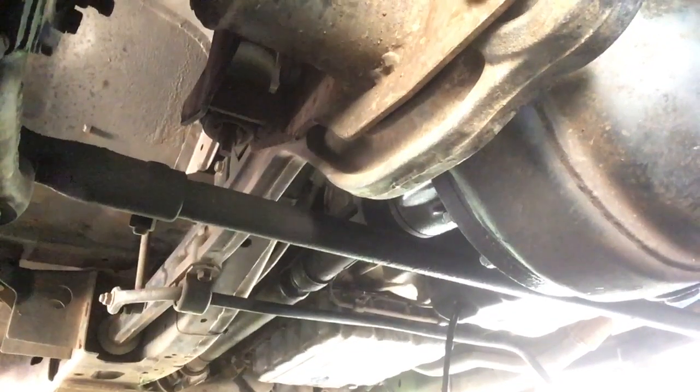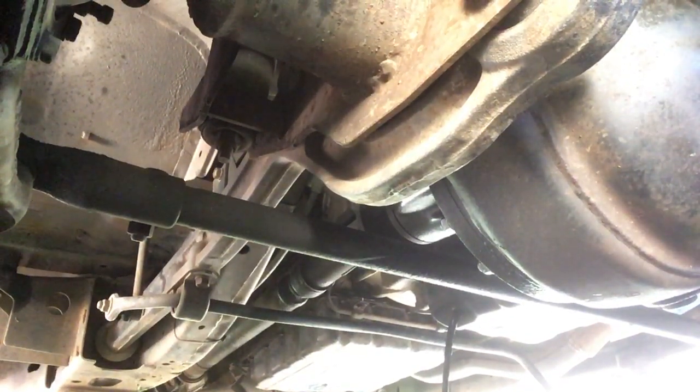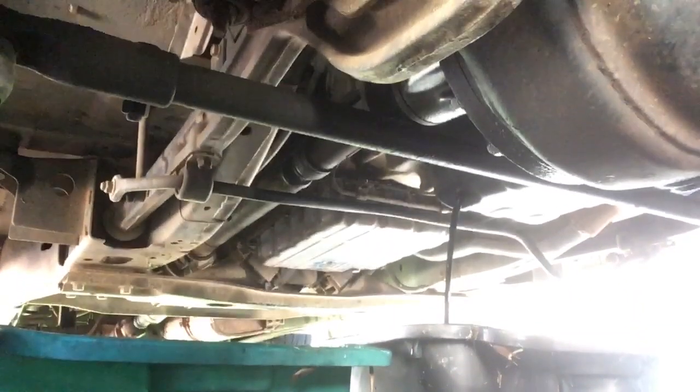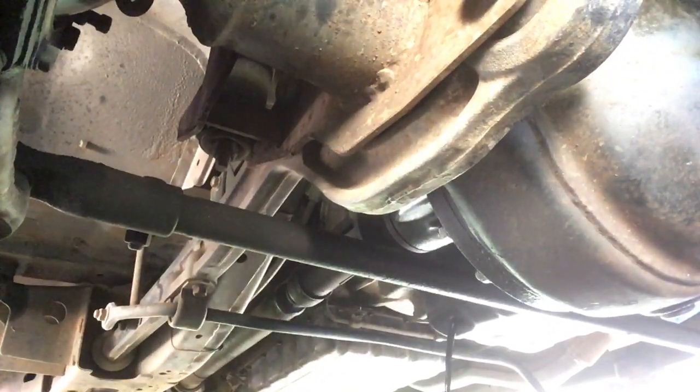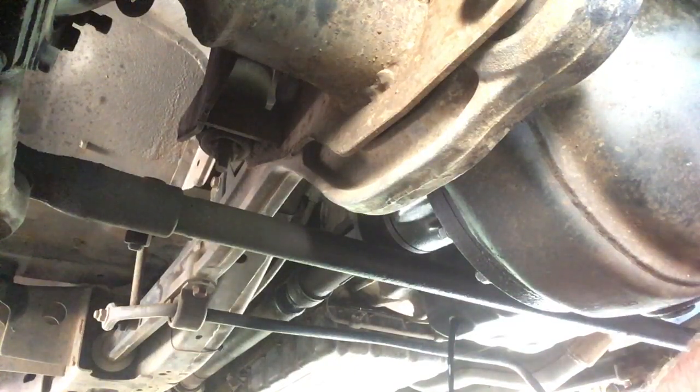These things hold 8.2 litres with a filter, which I'm doing today — 8.2 litres of oil. She's getting up there now. Didn't spill too much.